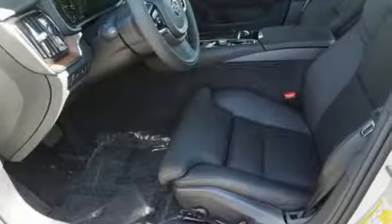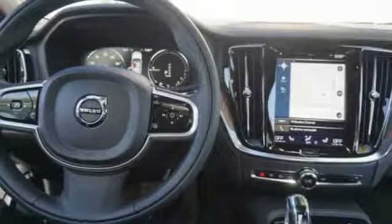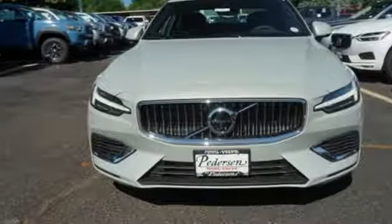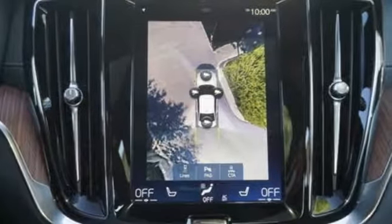Integrated navigation system with voice activation, power tilt-down heated mirrors, front heated leather bucket seats, park assist pilot, auto-dimming mirrors, driver and passenger memory seats, automatic transmission, hands-free lift gate, gas pressurized shocks and multi-zone climate control.